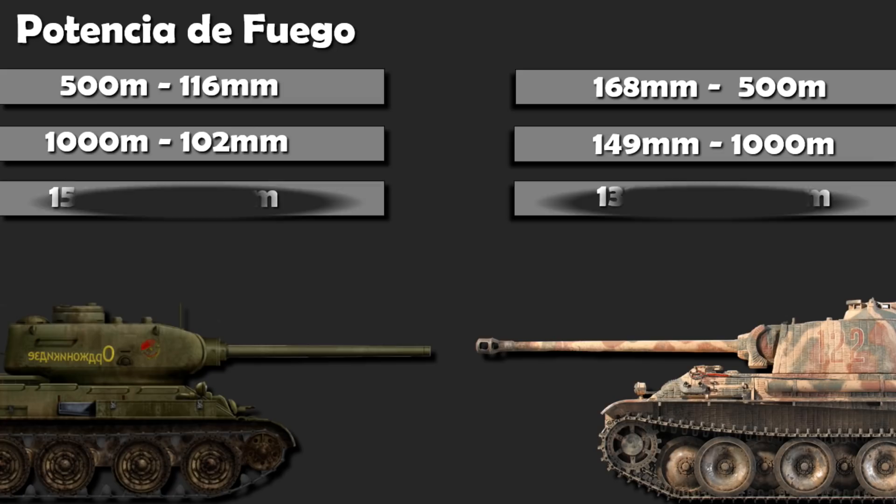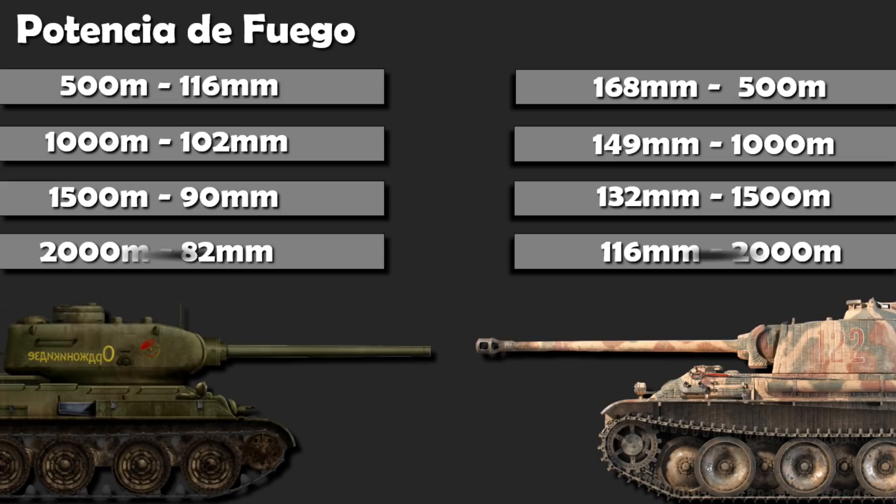A 1.500 metros, 90 y 132 milímetros. A 2 kilómetros, una distancia poco común de combate en aquella época, 82 y 116 milímetros respectivamente. En esta primera categoría, la ventaja es clara.